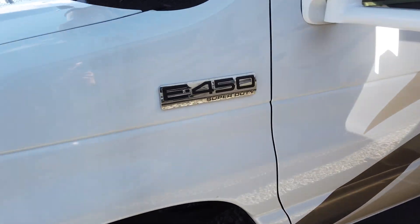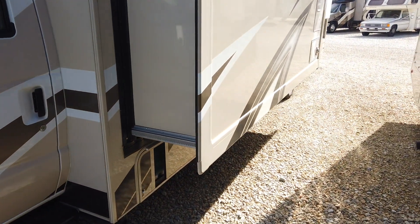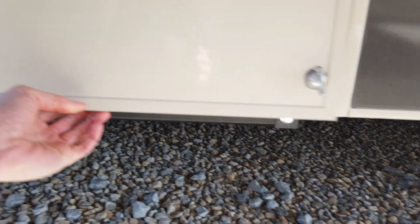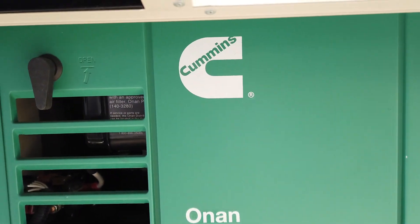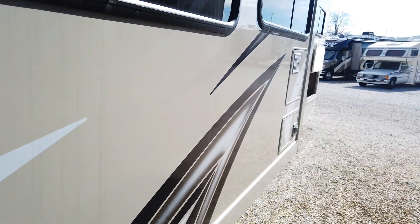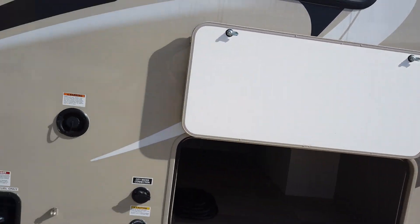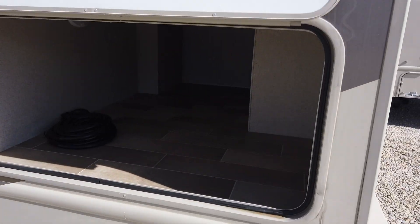It is on the Ford E450 Super Duty class C chassis. It does have an onboard Onan generator — the Onan 4000 kilowatt by Cummins. That's a gasoline generator that runs off the same fuel tank as the engine that drives this motorhome. So you can use anything in this motorhome anywhere, whether you're in the middle of a parking lot or in the middle of the woods — you'll have full power with that generator.